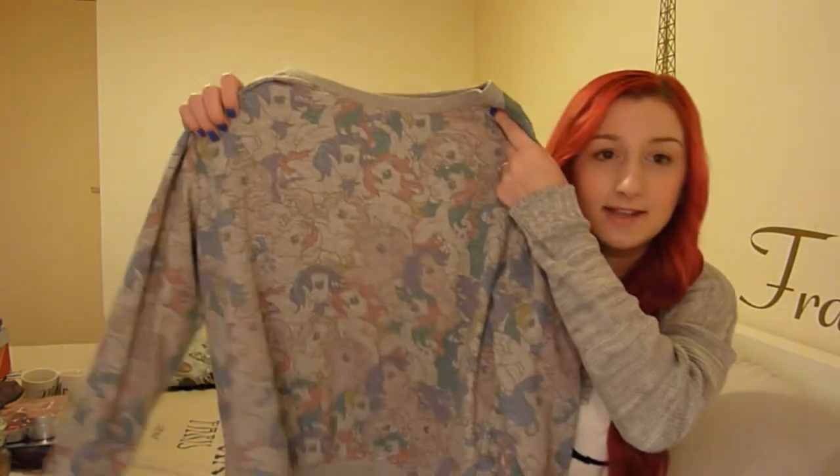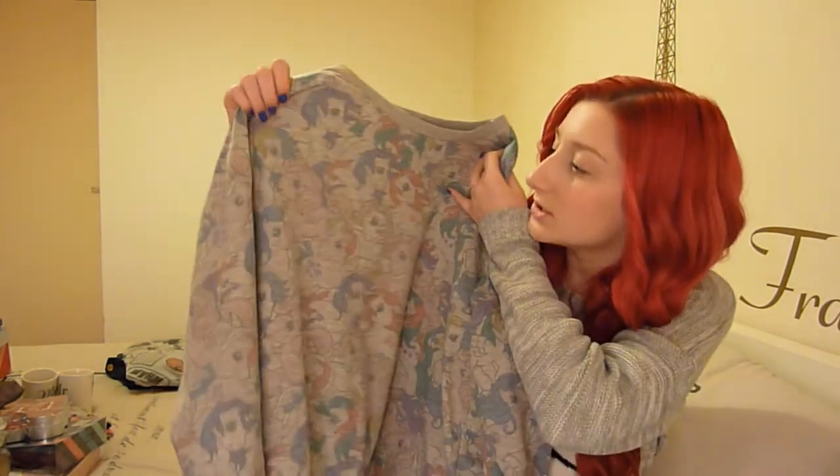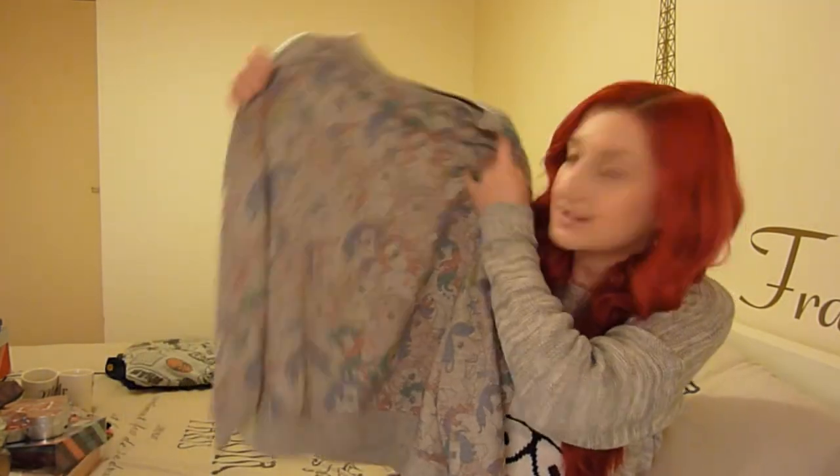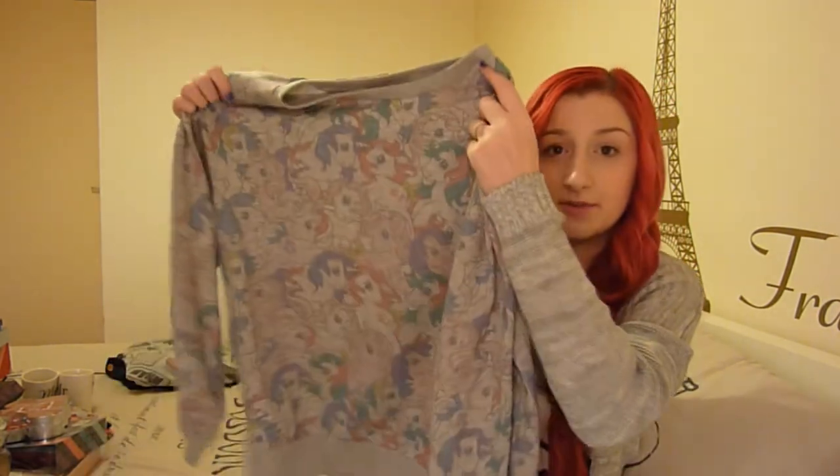The next thing I got was this My Little Pony sweatshirt, which is grey, very similar to my Marvel one. It's a nice thin cotton material — not longline, just a normal jumper length. It's really comfortable. I didn't actually have any My Little Pony stuff when I was younger, but I just think it's a really cute print with little ponies all over it. I just really like that style at the moment.